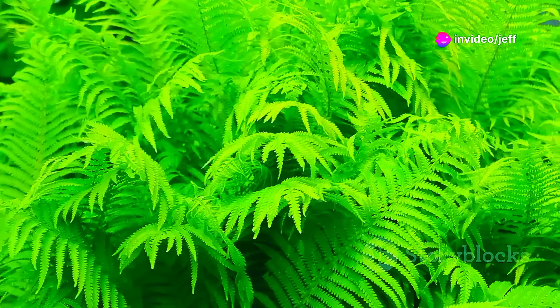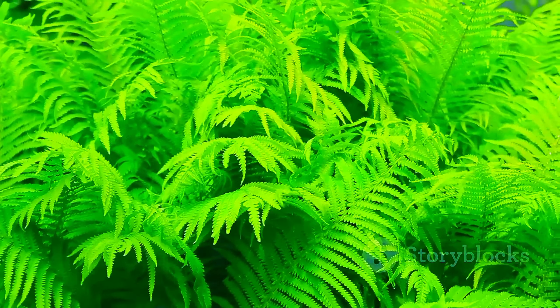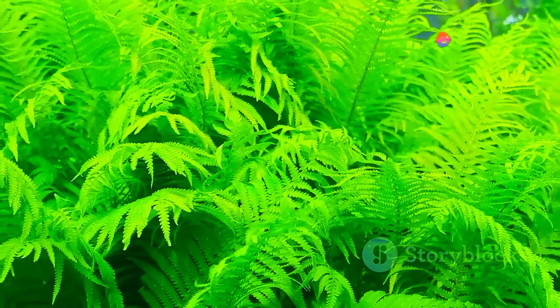The maidenhair fern, with its delicate fan-like fronds, thrives in the humid understory of tropical and subtropical rainforests. It's a testament to the beauty of these ecosystems.